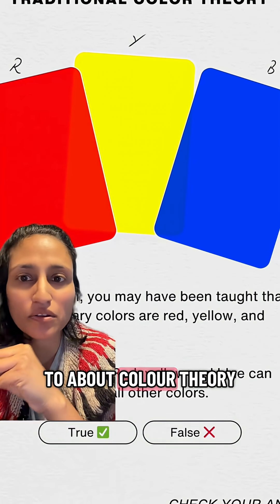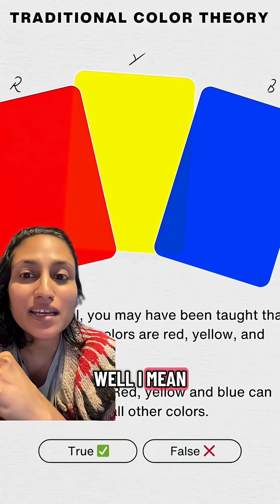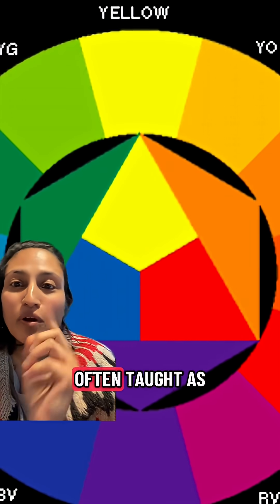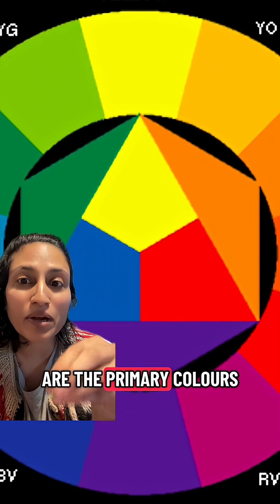You've been lied to about color theory. Well, kind of. So the thing about color theory is that we're often taught as kids that red, blue, and yellow are the primary colors. They're not actually, but there's a reason that we are taught that.